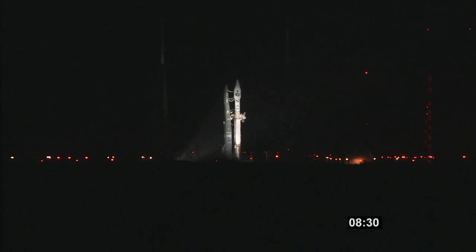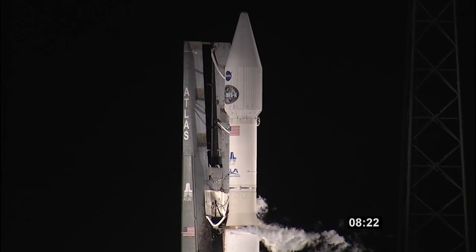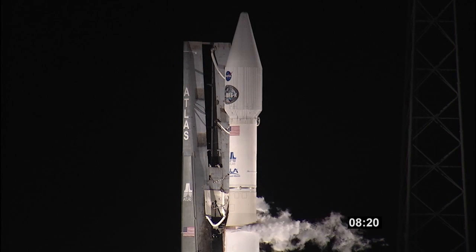And after we go into that hold, we'll have Vernon Thorpe from United Launch Alliance come over and go through the flight sequence of what the Atlas V rocket will be doing after it lifts off from the pad.